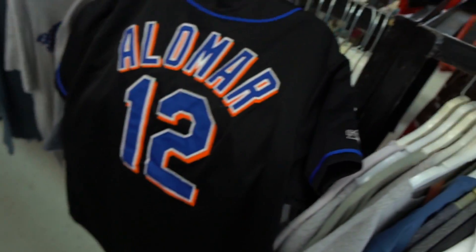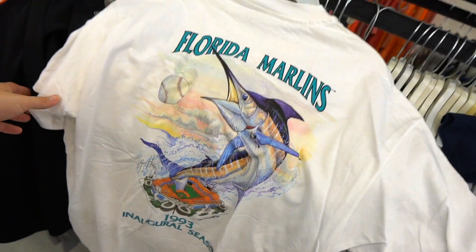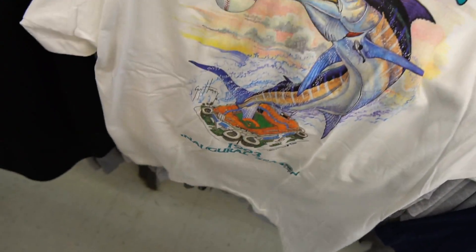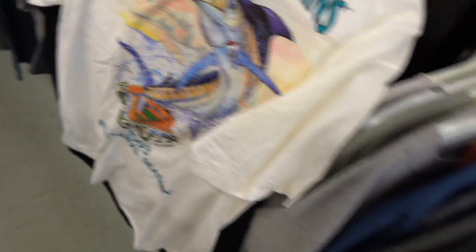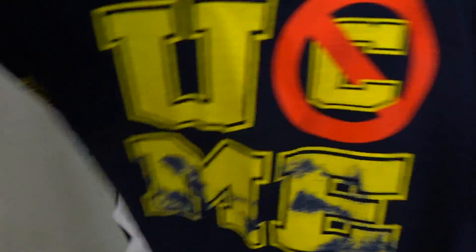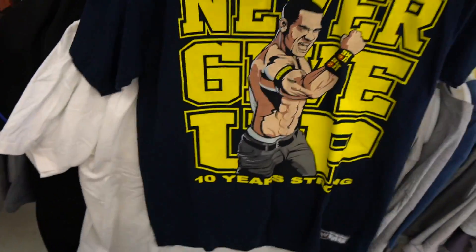They also have the Florida Marlins vintage tee with a pocket — the marlin straight up spiking the baseball, jumping out the stadium, 1993 inaugural season. Then you also had the John Cena Never Give Up 10 Years 'You Can't See Me' — that's fire too. Three little vintage pieces off rip, and John Cena flexing — hell of a way to start the day!